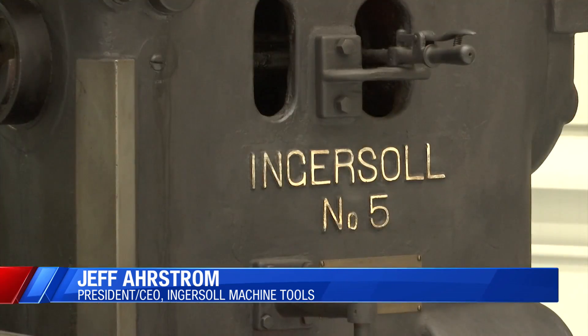Ingersoll has been a long-term supporter of the United States. We supplied machine tools to a well-run manufacturing facility. We've always supported the United States.